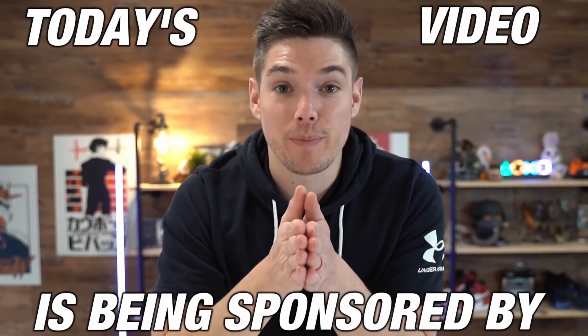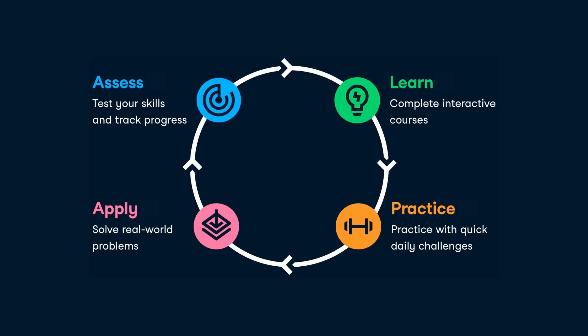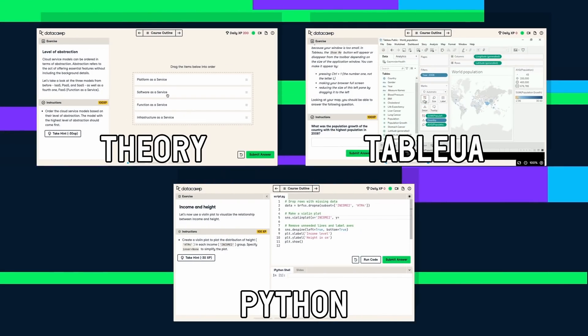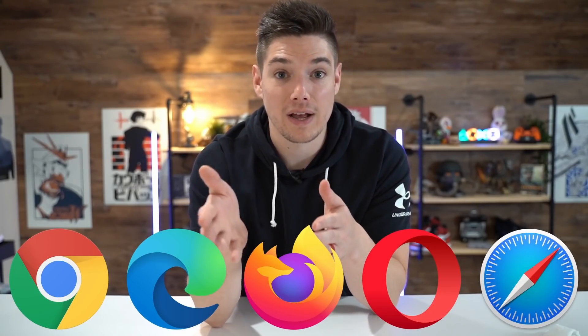Today's video is being sponsored by DataCamp. As some of you may know, I actually have a bachelor's in computer science and one of my absolute favorite topics is data science, and more specifically SQL — which is why I think today's sponsor is so awesome. DataCamp's mission is to teach data to everyone. You can learn the data skills you need online at your own pace, and there is something for everyone, from beginners to pros. DataCamp works right in your browser — no app or software download needed.